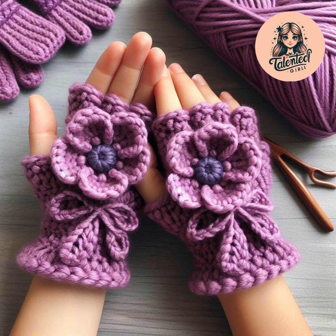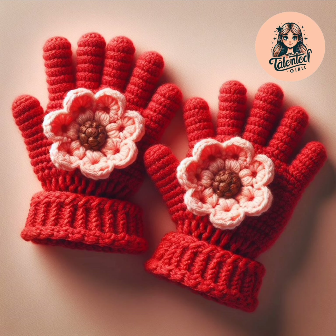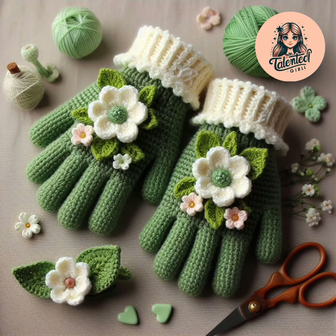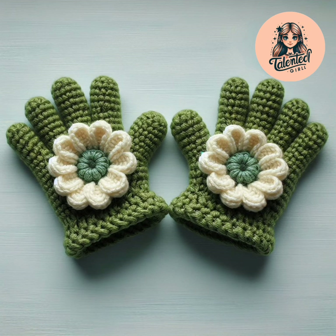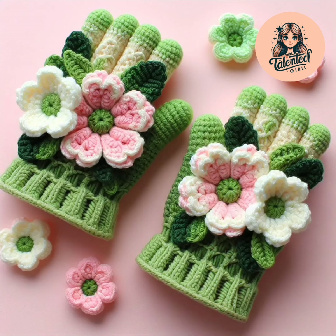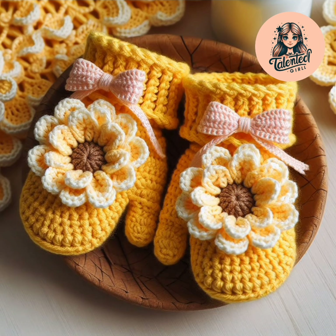Purple gloves, so pretty. Blue color is also very beautiful — I like it so much. Red color is so elegant, very cute. Green color is a decent color. Green color gloves with beautiful white flowers on top. Green color and pink color flower — you can try these beautiful ideas. Please like, share, and subscribe my channel. Thank you so much.